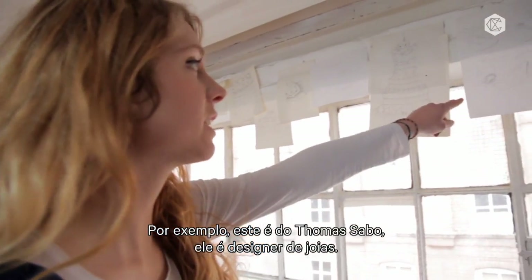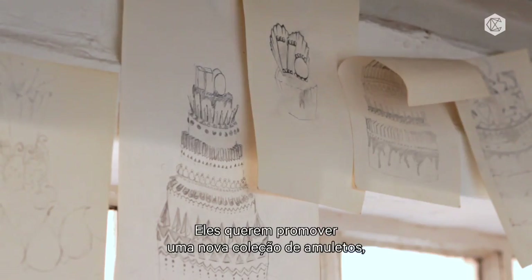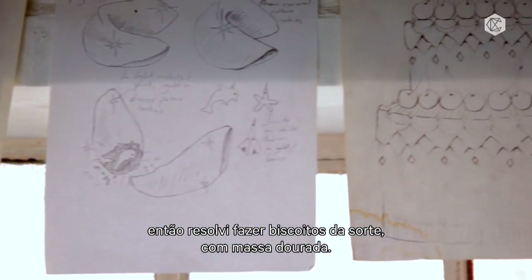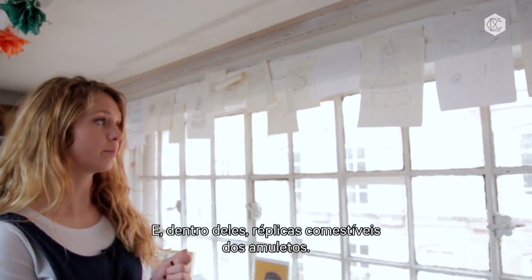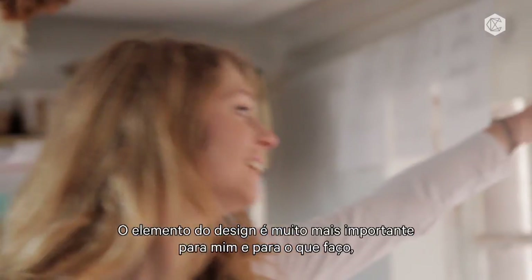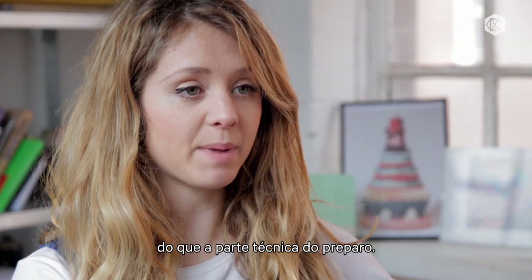For example, this is Thomas Szabo — he's a jewellery designer. They had these new charms that they wanted to promote, so I decided to make some fortune cookies in rose gold, and then inside I made these edible charms that looked exactly like the Thomas Szabo ones. The element of design is much more important for me and what I do than the technical side of baking.